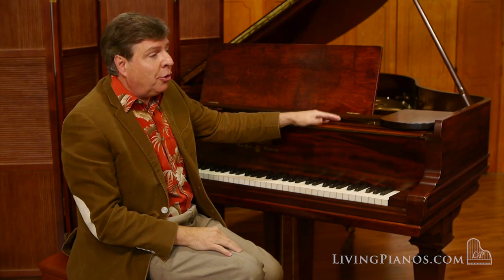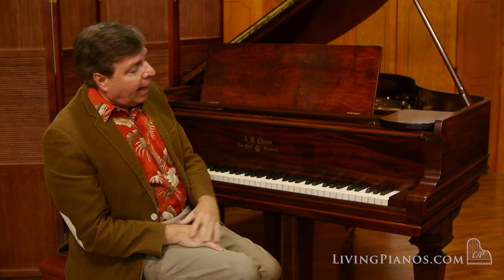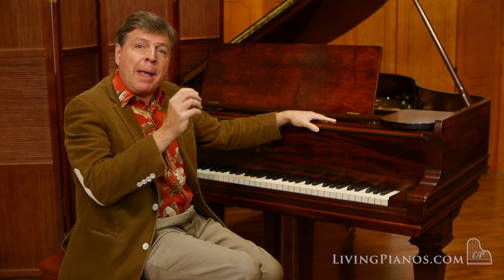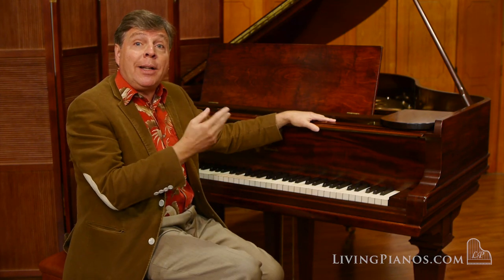As time goes on, there are fewer and fewer of these pianos. At the peak, as I've mentioned before, there were over 1,800 companies making pianos in this country. And A.B. Chase was one of the maybe dozen or two dozen top manufacturers at that time.